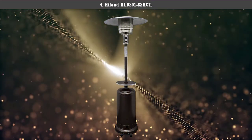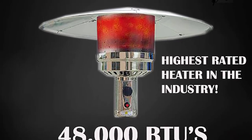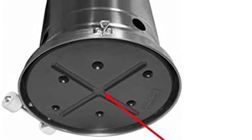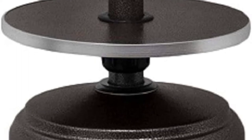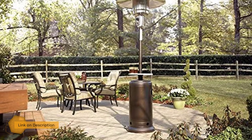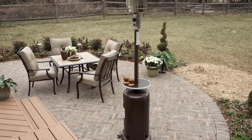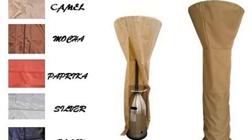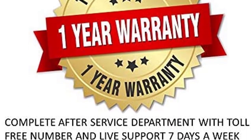Number 4: Hiland HLD-S01-SSH-GT. The commercial grade Hiland HLD-S01-SSH-GT outdoor propane tower heater is perfect for larger spaces. Although it's quite big, standing at 7.2 feet tall, it's easy to maneuver thanks to its handy wheels. This powerful outdoor heater with an adjustable table is made from hammered bronze and stainless steel and has an anti-tilt safety feature, so you can enjoy your cozy evenings on the patio without a care in the world.